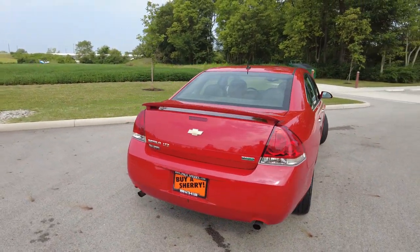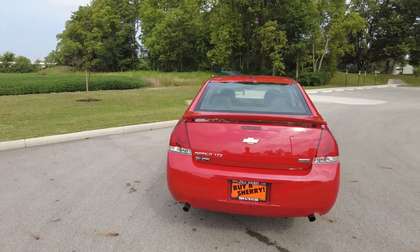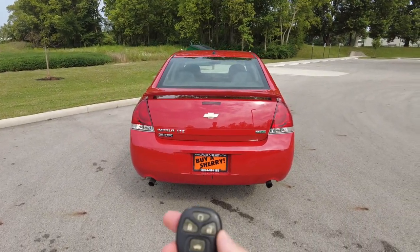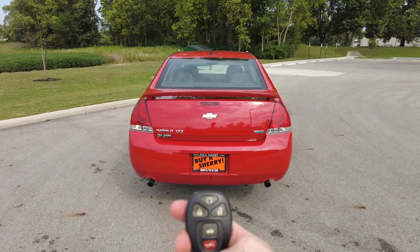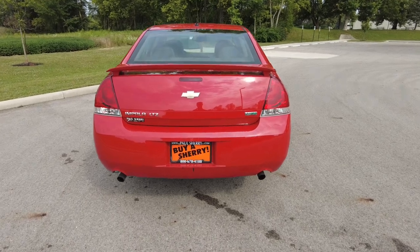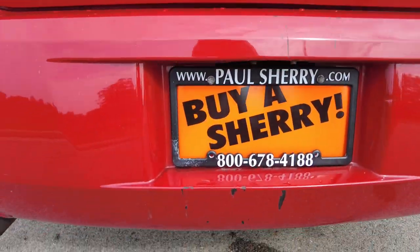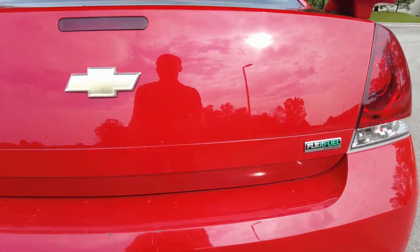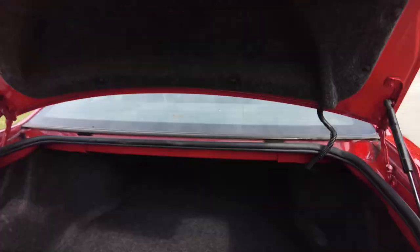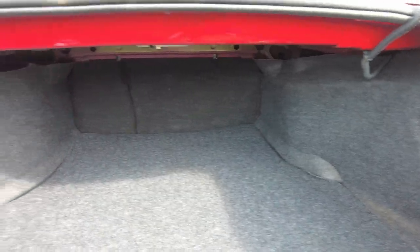So LTZ is going to be a top trim level for the Impala. It's got dual exhaust coming out the back, as you can see. Comes with keyless entry with trunk release and remote start, which is a big option for that year. So I got the trunk released here. There is some paint rub on the rear bumper. I like the spoiler on that — painted to match spoiler. Big trunk in these; they're more of a full-size car so you're going to get a lot of room in it. Very comfortable to drive too.